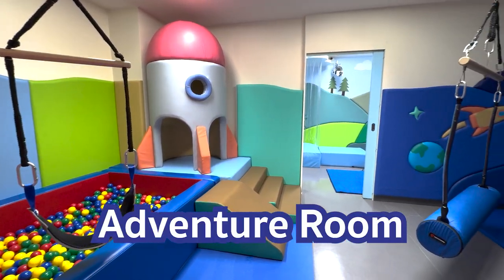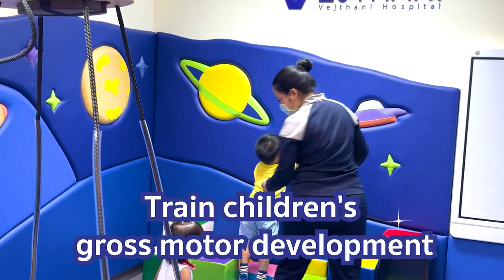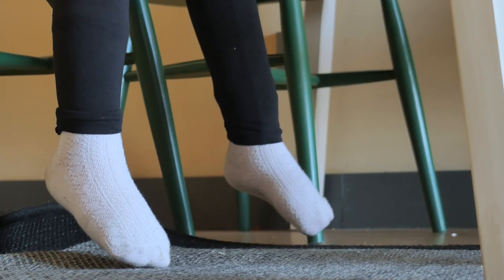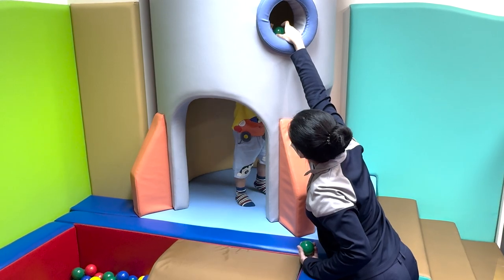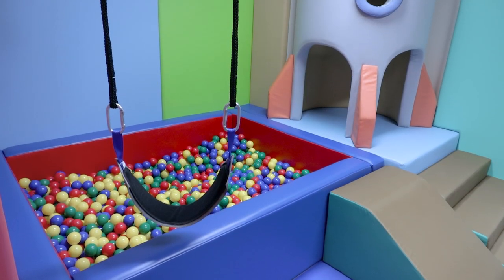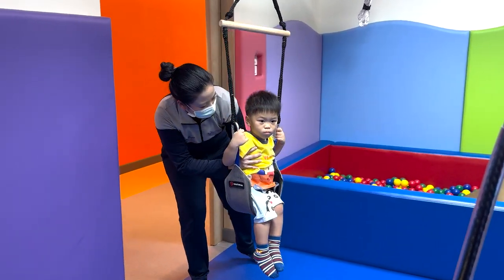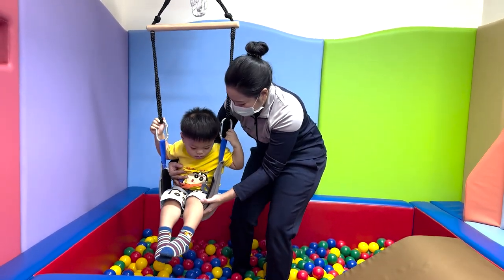This room is called the Adventure Room. Everything here looks like a toy, but they are all made of medical-grade materials. This room is designed to train children's gross motor development, such as standing, walking, and balancing — for children who haven't started to walk, or who stand or walk abnormally. The doctor will choose the equipment based on the muscle they want to focus on developing. For example, the bar here is used when we need to train the core and arm muscles — the child will hold the bar and slide down to the balls.